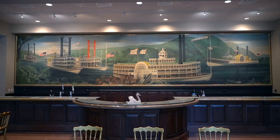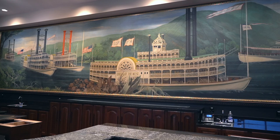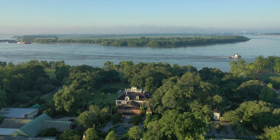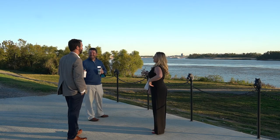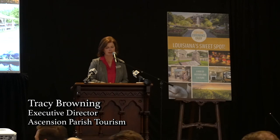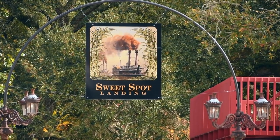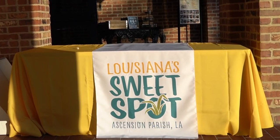Behind me is a mural that was purchased at auction — originally done for the Empire State Building when it was constructed, and we actually designed this part of the building to fit this painting. It had been rolled up and stored for about 50 years. We're also in the process of working with Viking and other cruise lines where they will dock here daily and guests will spend the day enjoying the property. We just had our dedication of the bridge, with Lieutenant Governor Billy Nungesser — we selected the name the Sweet Spot, which really describes Louisiana and Ascension Parish.